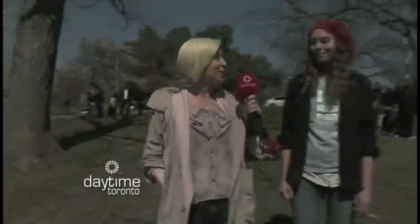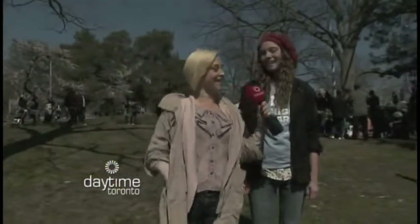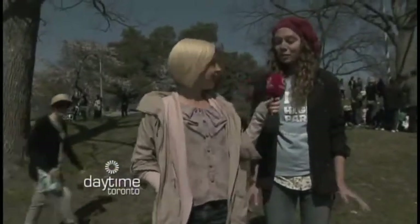Joining me from the High Park Nature Centre is Katie Creeler. Katie, how are you? Good, how are you? Doing excellent, thank you. Thank you so much for taking the time to chat with us today. No problem, it's a beautiful day.